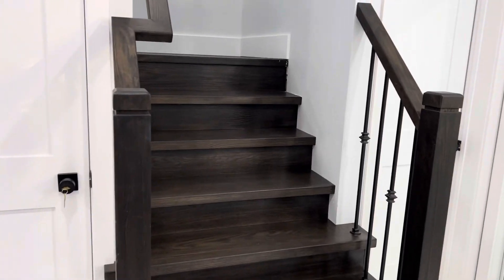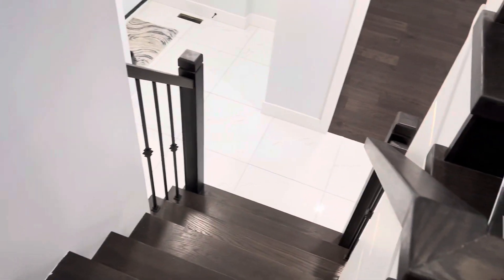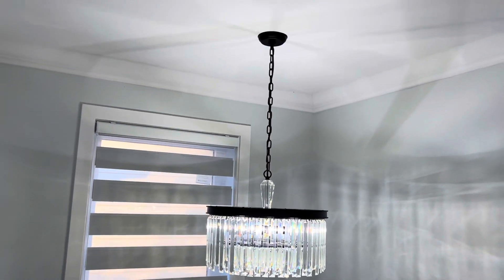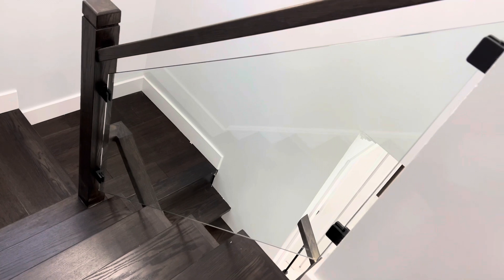Okay guys, so now I am going upstairs to the second floor. This is so nice guys — this is the glass right here. Let's go upstairs. This is the chandelier over the stairs, the window right there, and this is the blue glass.